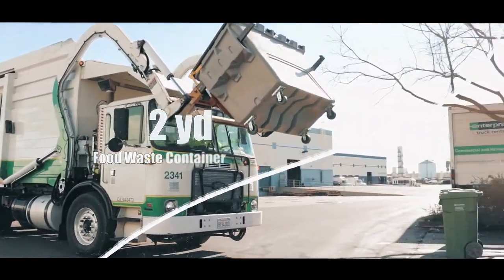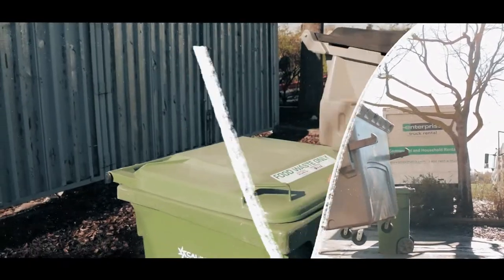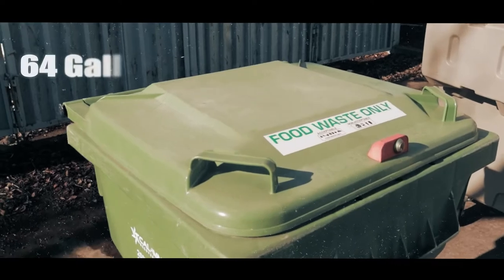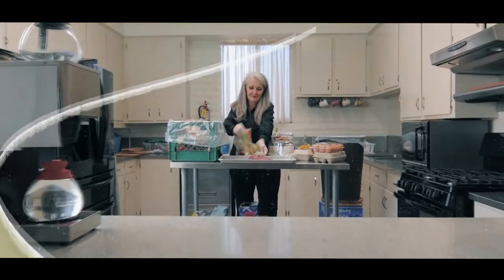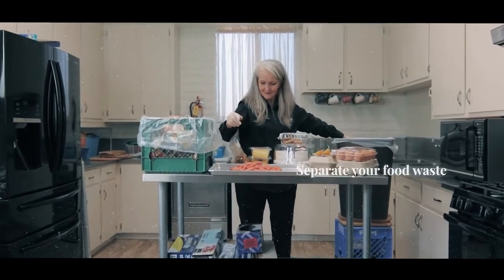You will have the option of choosing this two-yard food waste container or a smaller 64-gallon green bin. Both are labeled food waste only. Only food can be recycled, anything from chicken bones to pizza crusts.